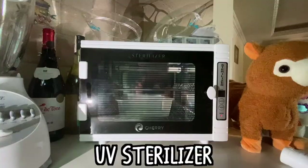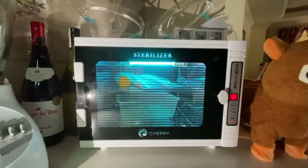Next we have my UV sterilizer. You gotta love new normal things. I put anything that can fit in here and I sterilize it and leave it on for 30 minutes. It actually looks like a microwave. I usually put my cash and my debit cards in there. Great.